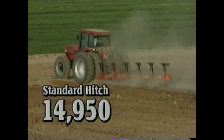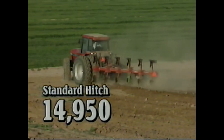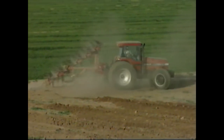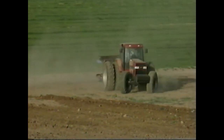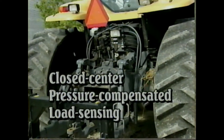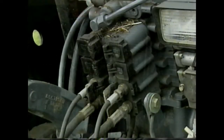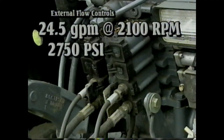The standard hitch lift capacity on the 7240 and 7250 is a remarkable 14,950 pounds, providing maximum hitch durability and reliability when using mounted equipment. The hydraulics on the CAT use a closed center pressure compensated load sensing system, standard with three remote couplers, delivering an externally controlled flow of 24.5 gallons per minute at 2100 RPM, with a maximum pressure of 2750 PSI.